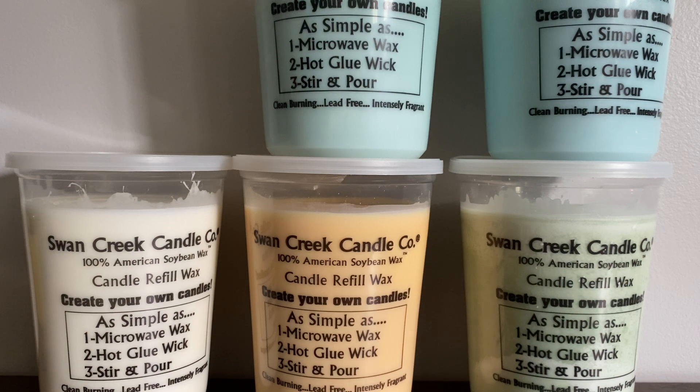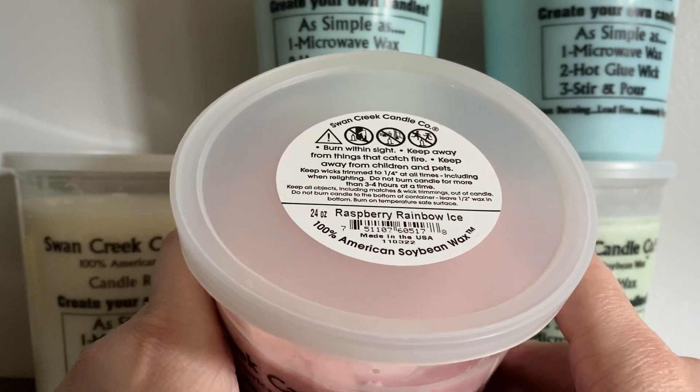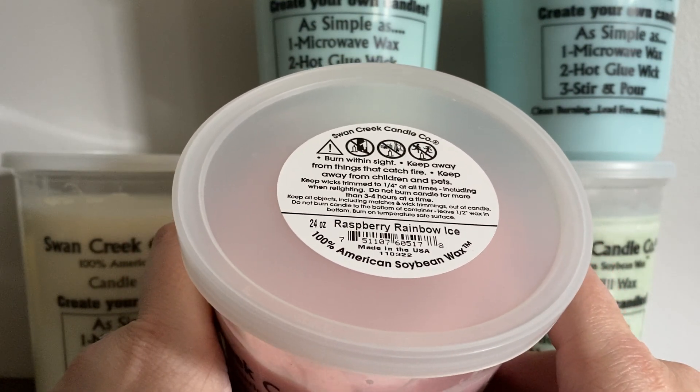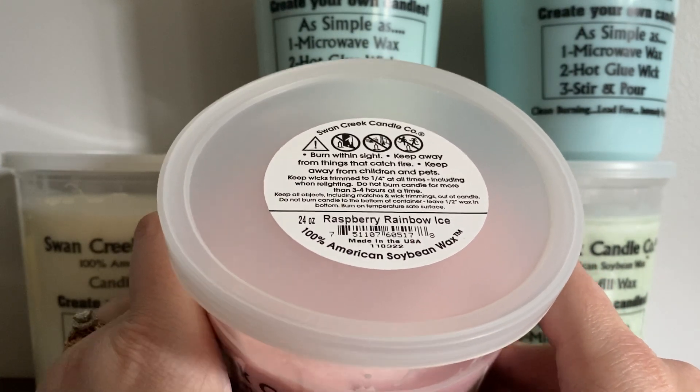So Raspberry Rainbow Ice — I feel like you get a vanilla ice cream undertone, and then strawberry and raspberry. So not what I expected, but definitely better than expected. I figured with 'ice' in the name it would be like icy, like a gas station freezy smell, but no — this smells like a vanilla custard with a strawberry or raspberry topping on it. Very pleasant. I think you could probably even transition this one into fall with that vanilla and berry smell.